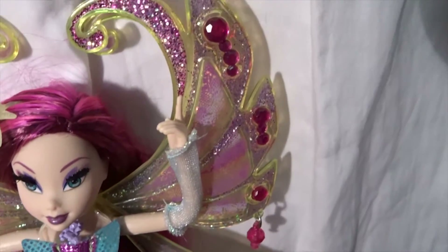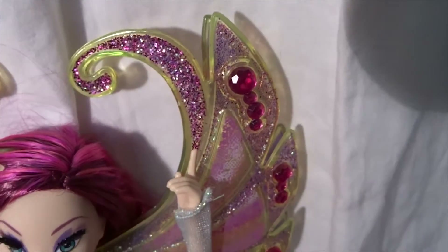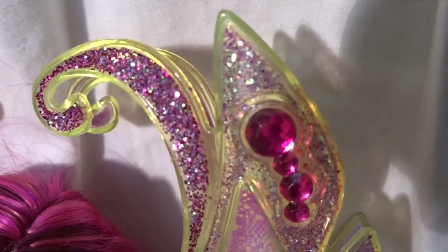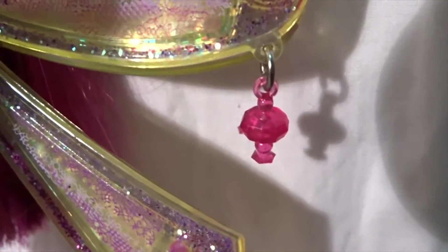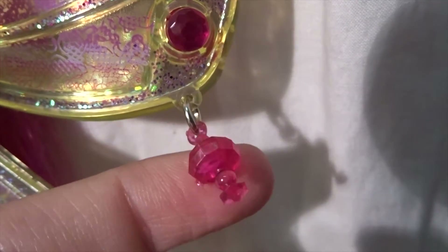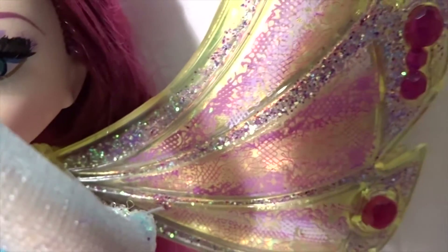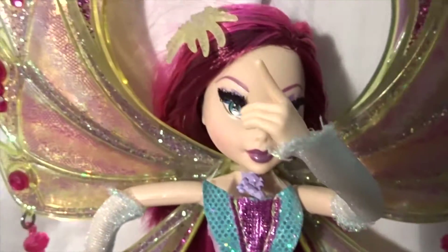Her wings are covered in glitter. They are a light green with light pink glitter and some dark pink gems. On the end she has a gem that's loose, and there are also some patterns in light and dark purple and pink, and a lot of glitter — same on the other side.